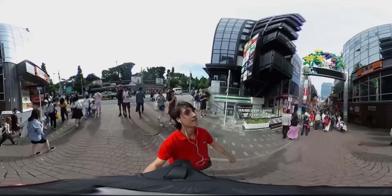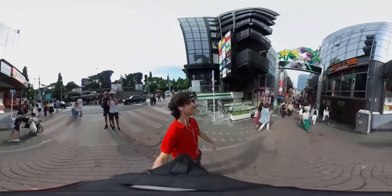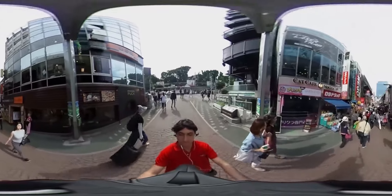Harajuku's Takeshita Street has recently been ranked as the most desired place to visit by tourists in Japan. Harajuku continues to broadcast its distinct fashion responsible for the kawaii, or cute, subculture.